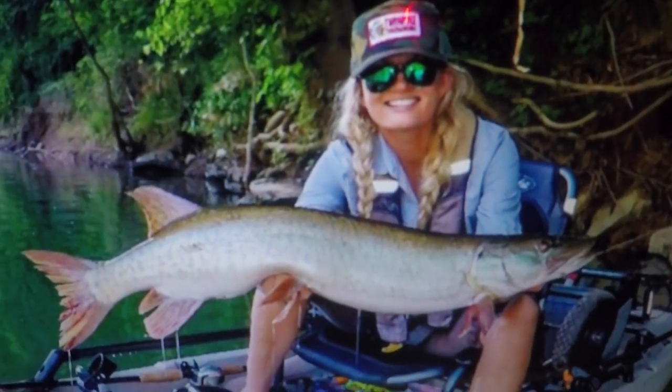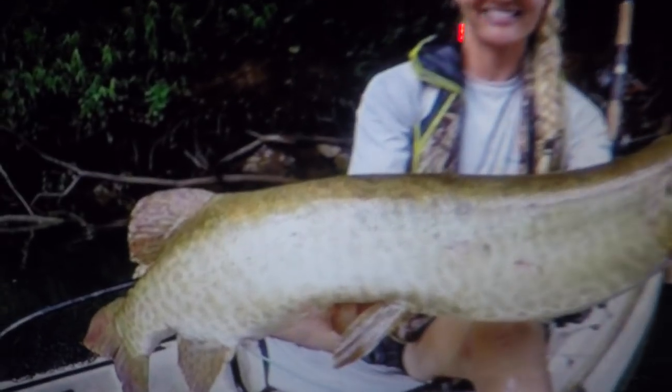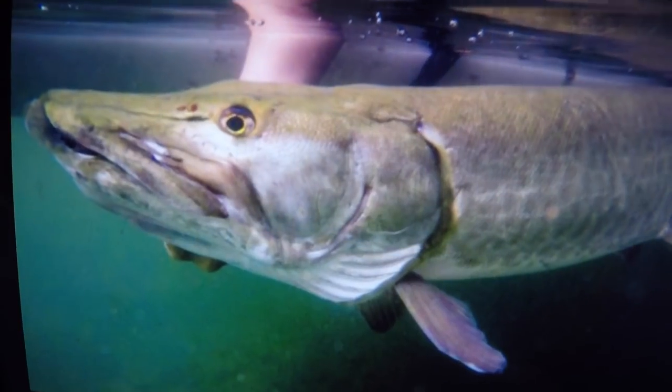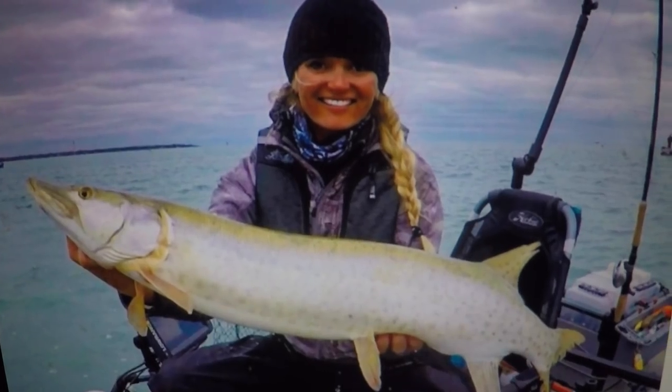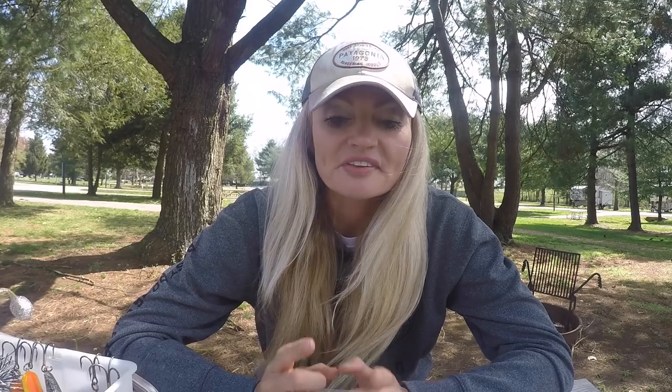I've musky fished for over 10 years, six of those years in the kayak. And let me tell you, I've put a lot of big musky in my kayak. This time of year, if you know what you're doing, can be extremely effective and this is when you can get some numbers. My best day, I've put six musky in the boat in March last year. So this is the time, all you musky addicts, to get out there and put some serious numbers in your boat. I'm going to tell you what I know, what I've learned, and share with you some of the baits that I find to be most effective this time of year.